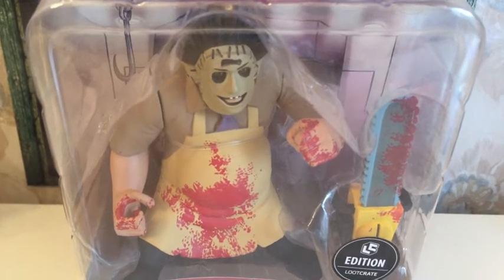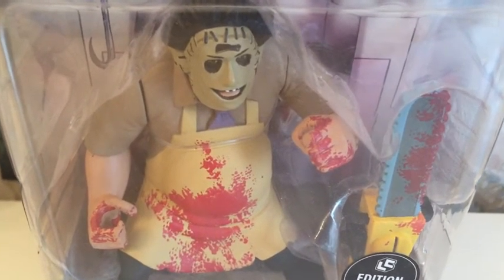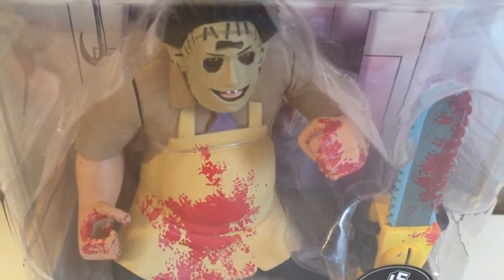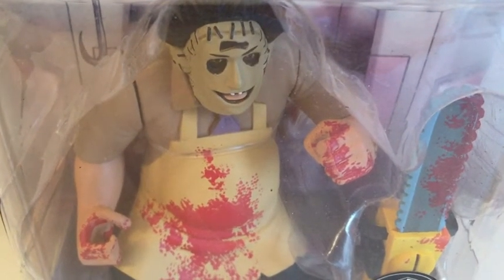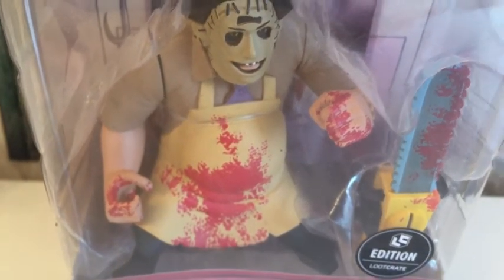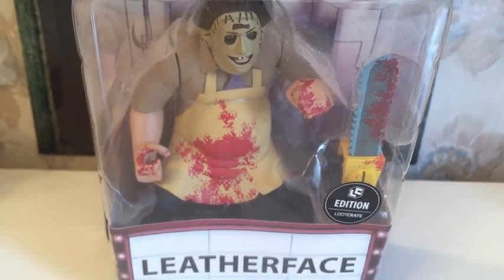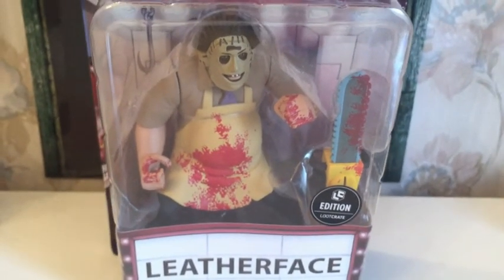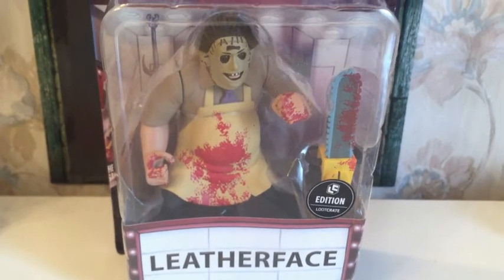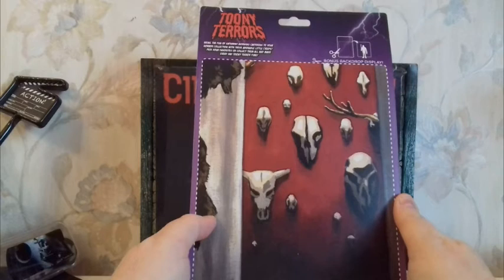He's dressed the way he was when he first appeared, with his apron stained with Kirk's blood. He kills him with a mace, a huge hammer — he doesn't use his chainsaw yet — just like Jason, who didn't always have his hockey mask. On the back of the box, you can cut out the cardboard, which is a drawing of the wall in front of which Leatherface appears in the open door frame.